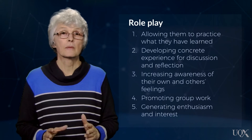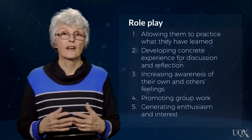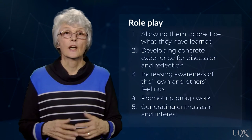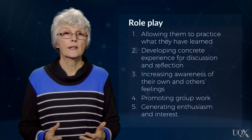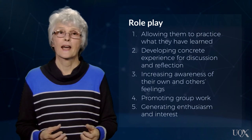Roleplay is another effective reflection tool because it is a concrete experience that provides evidence upon which learners can reflect. In roleplay, unstructured situations are set up that encourage learners to improvise behaviours that fit their understandings of the role assigned to them. Roleplay engages students actively by allowing them to practice what they have learned, developing a concrete basis for discussion, increasing awareness of their own and others' feelings, promoting group work, and generating enthusiasm and interest.